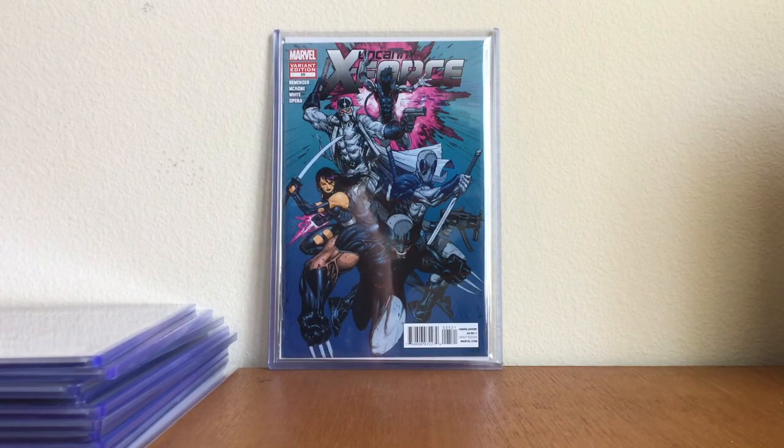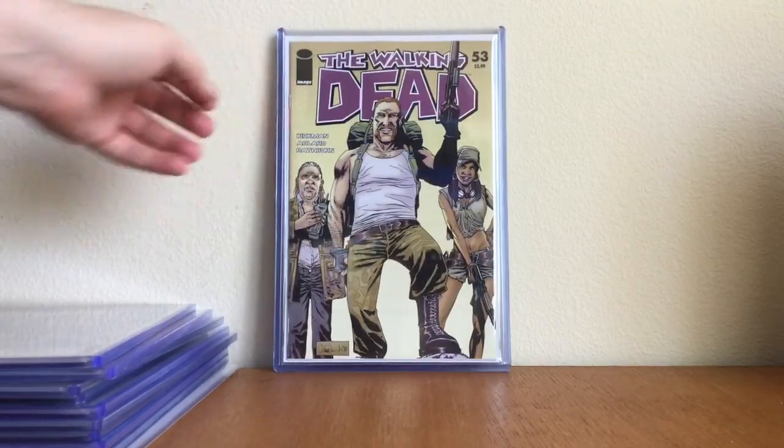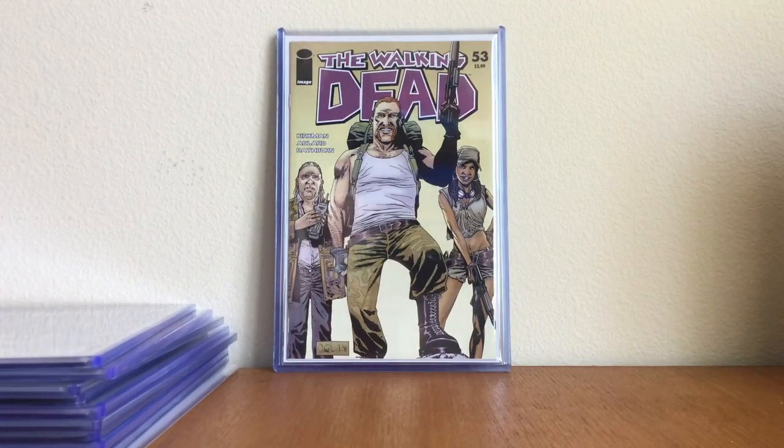I did try to keep it to 10 but I threw this one in: Walking Dead number 53 — first appearance of Abraham, Rosita, and Eugene. That's five minutes and fifty seconds and that's my tag video.